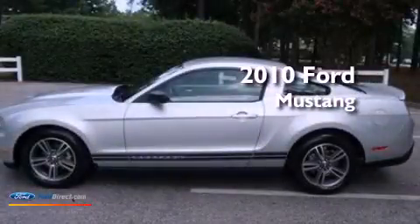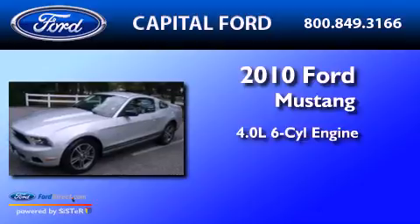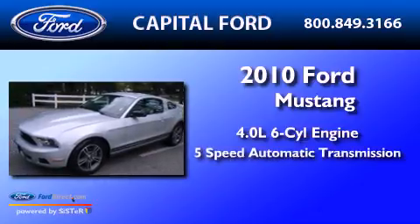This is a 2010 Ford Mustang. It has a 4.0-liter six-cylinder engine and a five-speed automatic transmission.